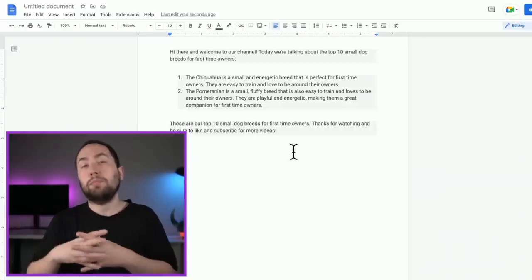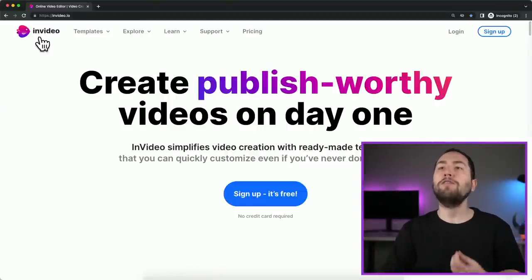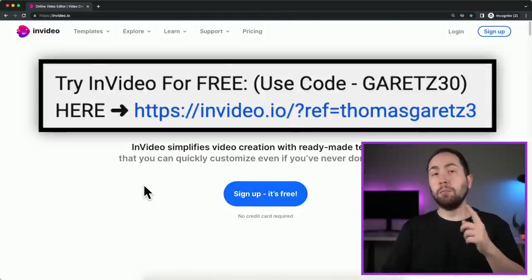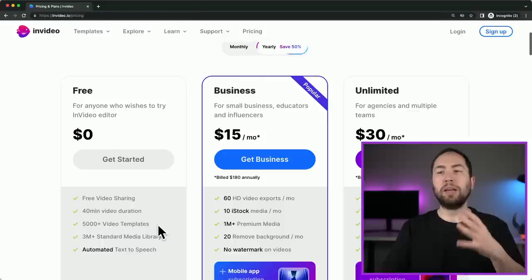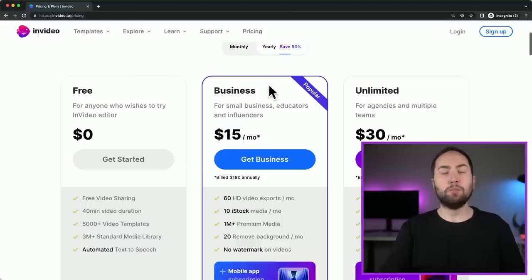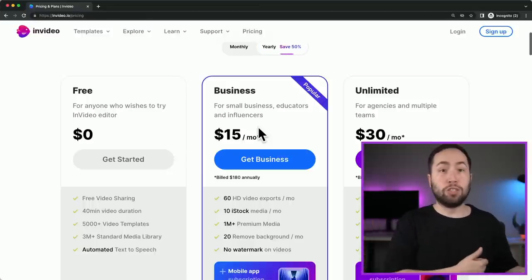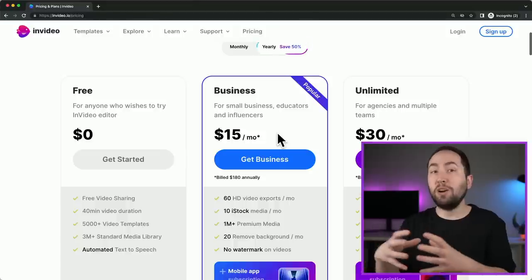Now, how we're going to actually turn that script into a video is with another software called InVideo. I've showed how to use InVideo before because the software just works, but in this video I'm going to show it a way I've never shown before. You can click the link in the description below to get started for free. If you go to pricing, they do have a free account, but the business account gets rid of the watermark — having a watermark on all your YouTube videos is really unprofessional. It's only $15 a month if you pay yearly, and if you use the code GARRETS30 when you sign up, you get 30% off for life, so it's really like $10 a month.